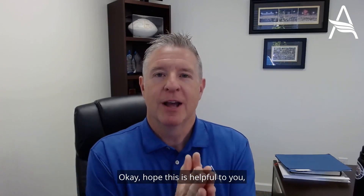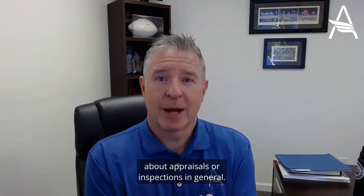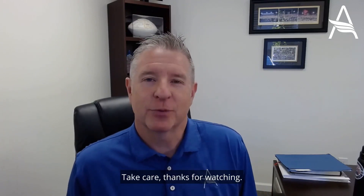I hope this is helpful to you. Let me know if you have any specific questions about appraisals or inspections in general. Take care, thanks for watching.